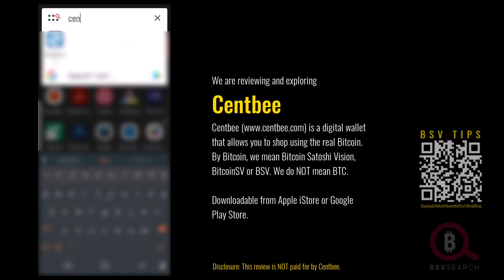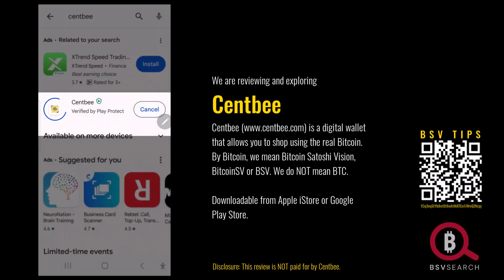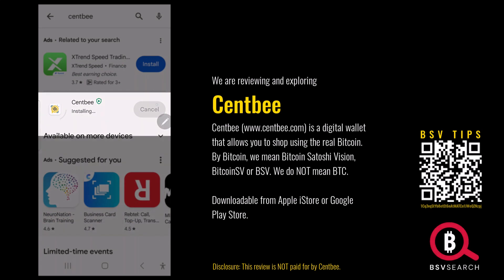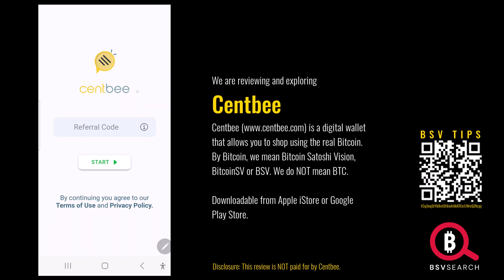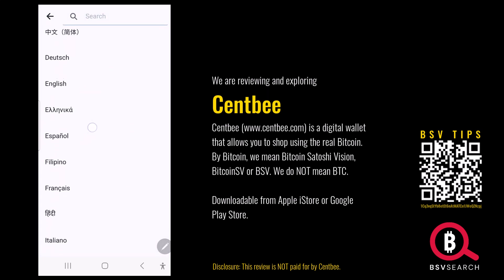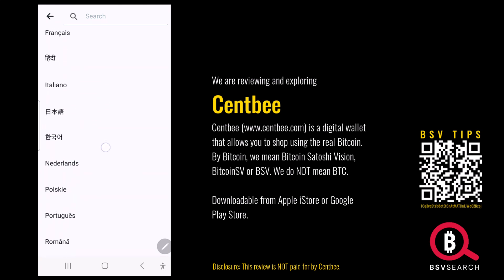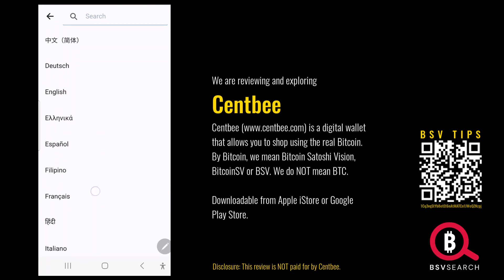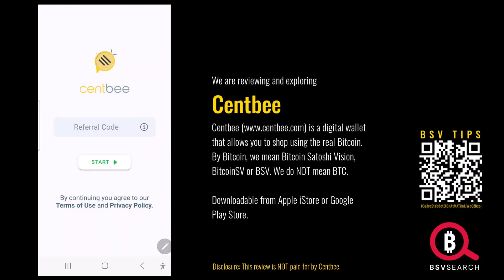I'm going to look for SendMe. Here it is. We're going to install it. Installing. Open. There's a referral code prompt — I don't have anyone's referral code. It shows language options: Netherlands, Turkish, Zulu, Italiano, French, Filipino, Spanish, Dutch, German. I'll select English. Start.